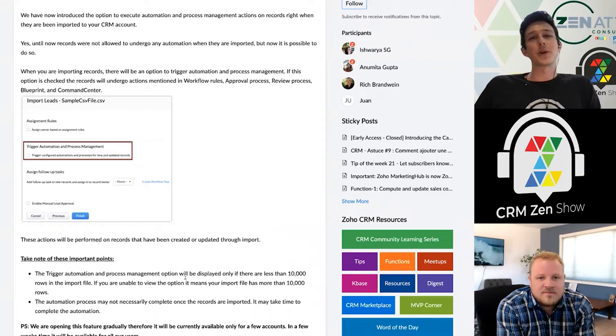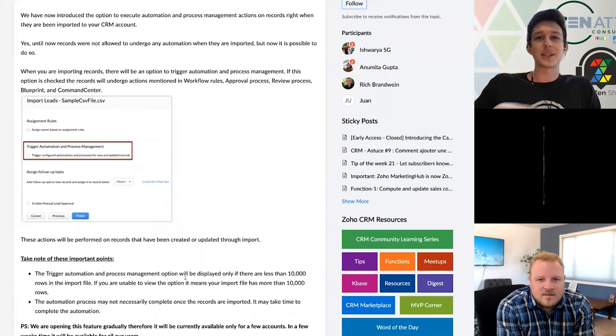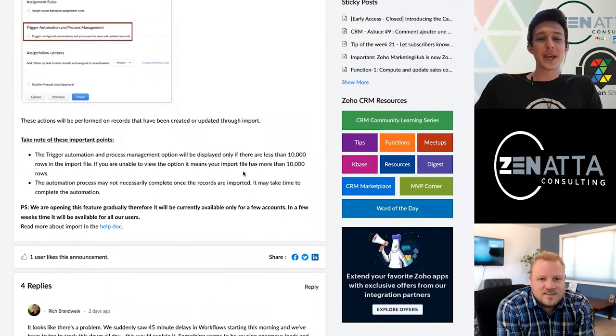A big one we had was people importing invoices from a third-party accounting platform — when those invoices would come in, there needed to be notifications to the sales rep, and we'd run a function to sum the invoices into their account so you'd always have that running total. It was just: import them, check the box, run the function, check the box, run the function. This will save people a lot of time. The limit for running automations on import is a file of 10,000 rows, so if you have a really big file you might need to split it up.